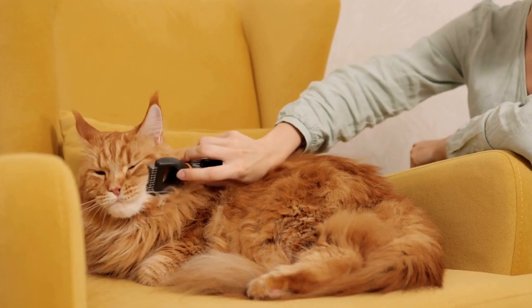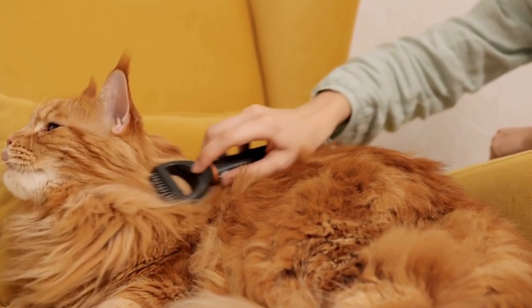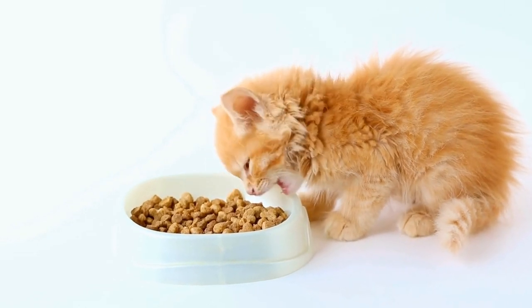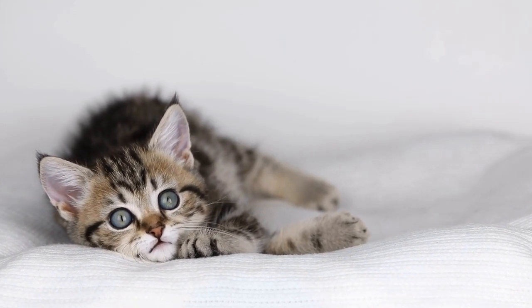The origins of the British Shorthair can be traced back to the domestic cats that roamed the streets of Rome during the time of the Roman Empire. These cats were brought to Britain by the Romans, where they interbred with the native British cats. Over time, a distinct breed with unique characteristics began to emerge.